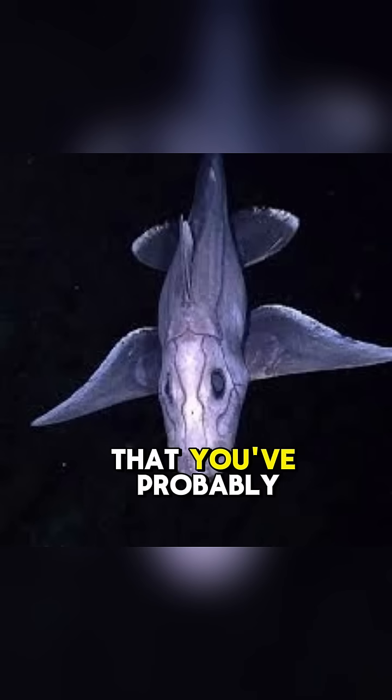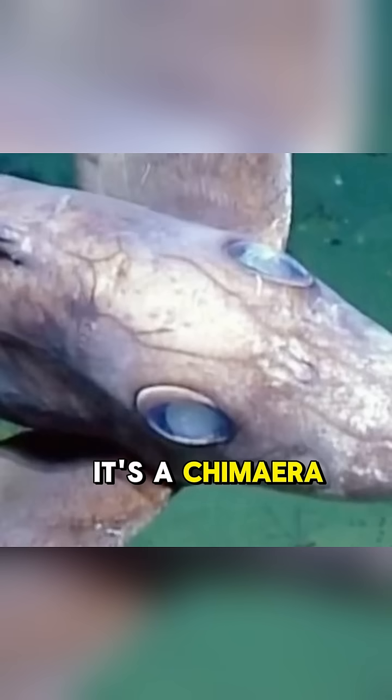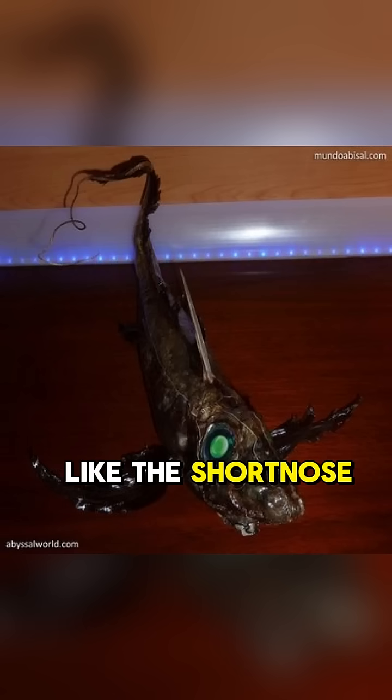This is the scariest-looking shark that you've probably never heard of. It's a chimera, often called a ghost shark, and there are about 50 different types of them, like the short-nosed chimera, also known as the rabbitfish, which is this guy's favorite.